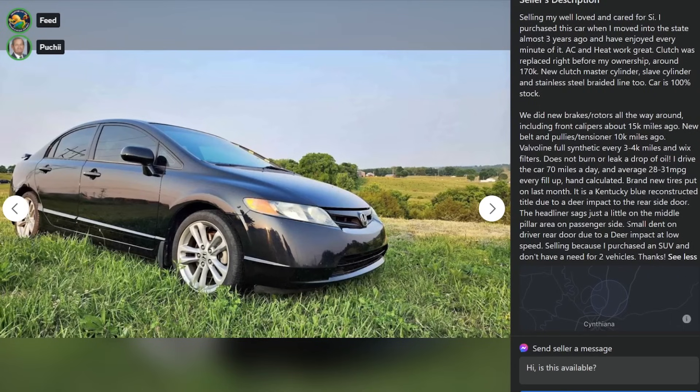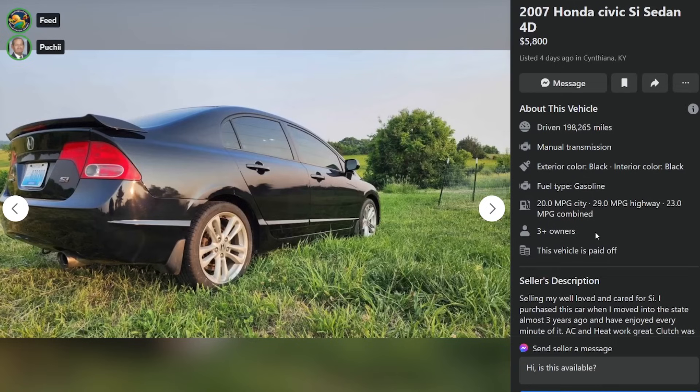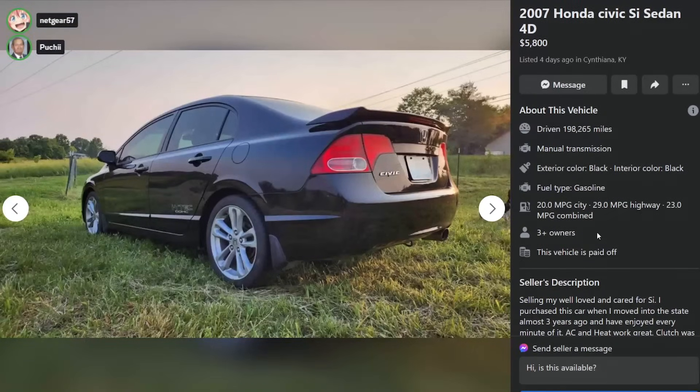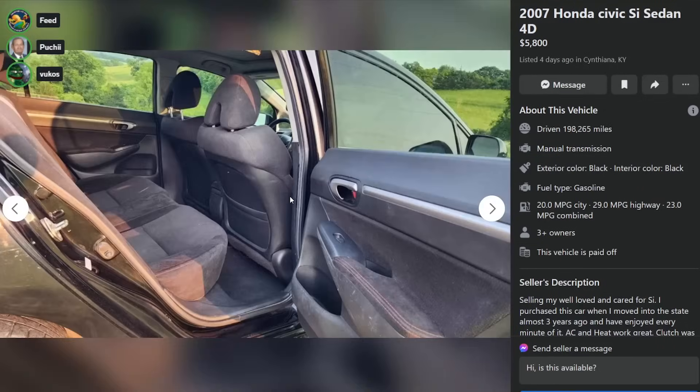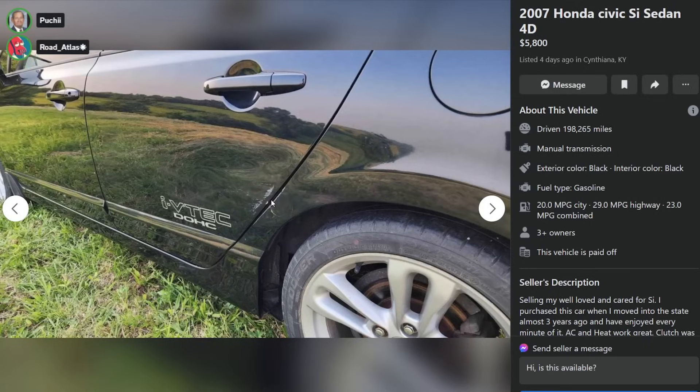It had a deer impact. Small dent on driver rear door due to a deer impact at low speed. We'll see that. Deer, like, hit the side? Yeah, what? The deer ran into it. That's what that is. The Civic was crossing the road and the deer was like, what the fuck? The Civic stopped and the deer was like, you stupid bitch, keep going.